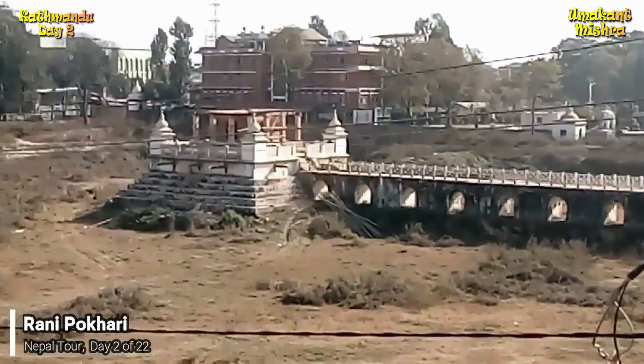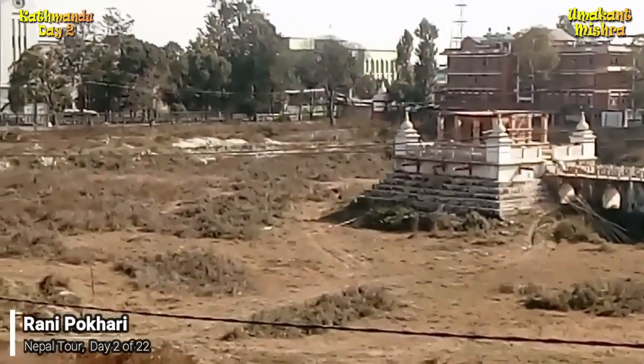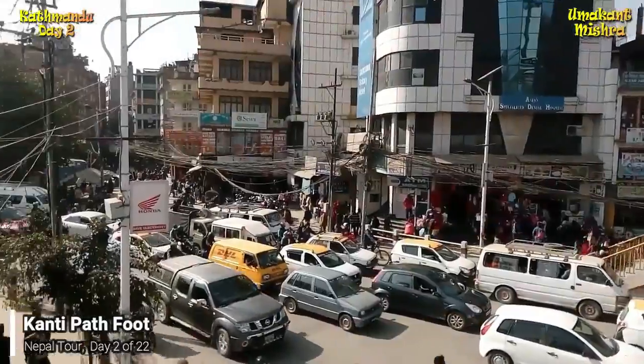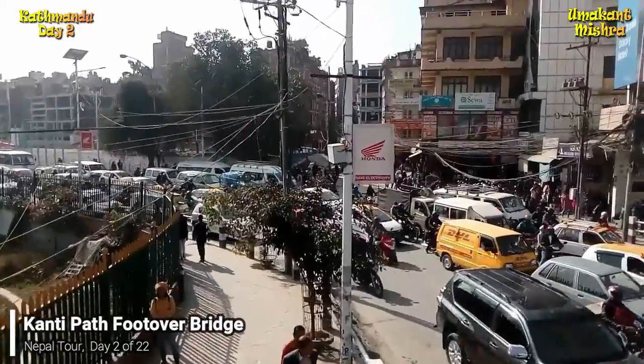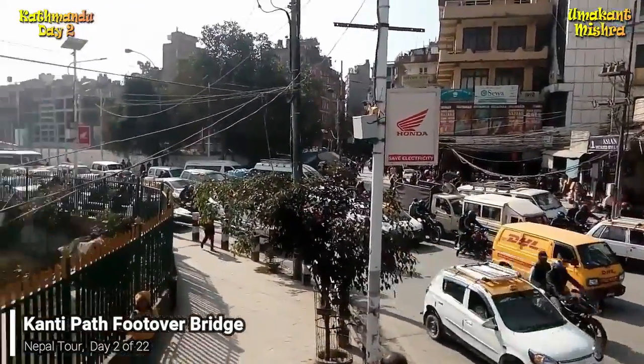This is the view of Rani Pukkari. Rani Pukkari means Queen's Pond. However, the pond is dried up and currently there is no water in the pond. This is located by the side of Kantipat, very near to Ratna Park bus stand.